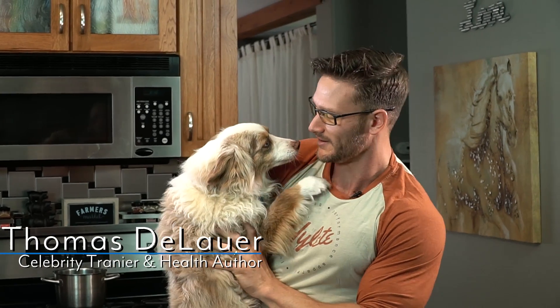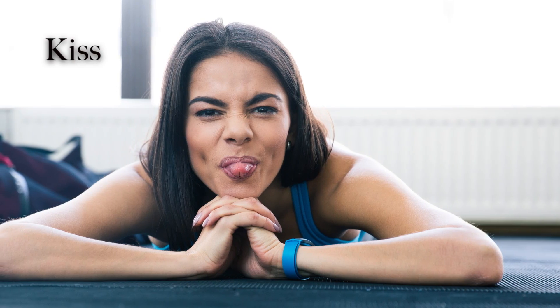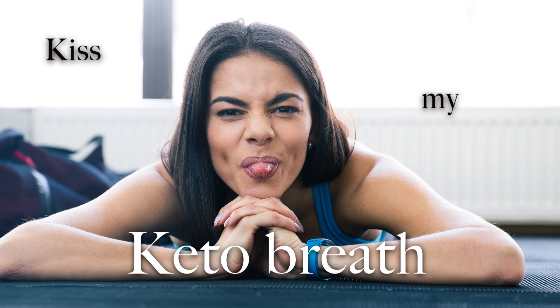Oh my god, Colt, your breath. Are you in ketosis? Alright everyone, this video is on keto breath, and it's important that you understand what's really happening in the world of ketosis and what gives you keto breath in the first place. Because it's not necessarily a bad thing — it's easy to get rid of if you pay attention to this video.